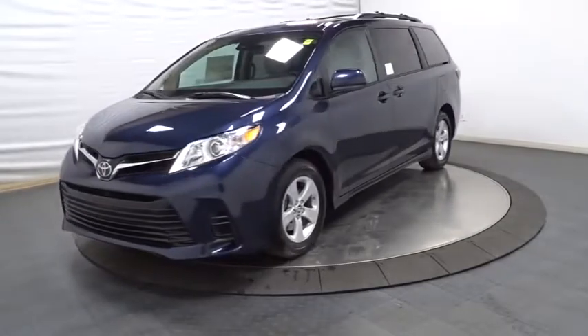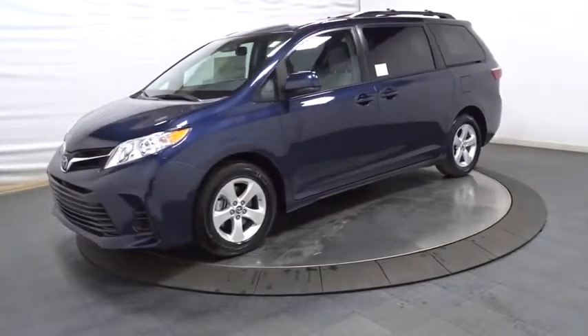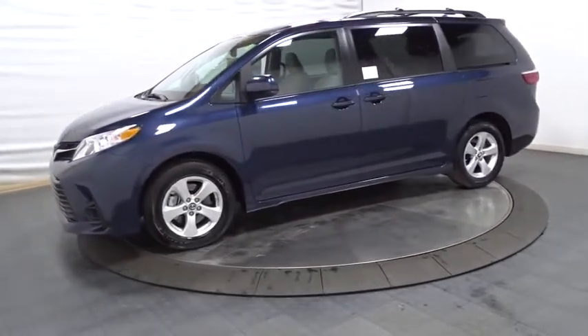Power rear window sunshade. Wouldn't you look great in this vehicle? Stop in today and see for yourself.